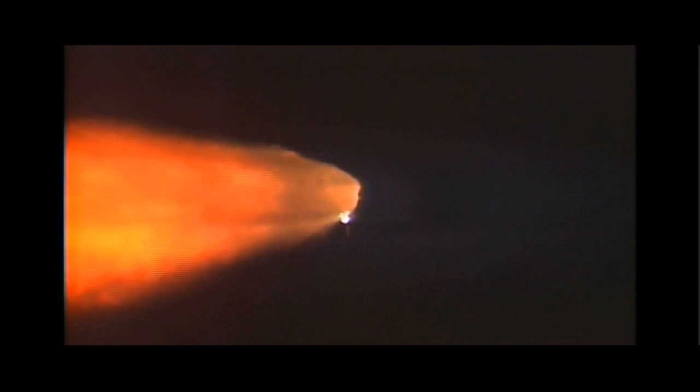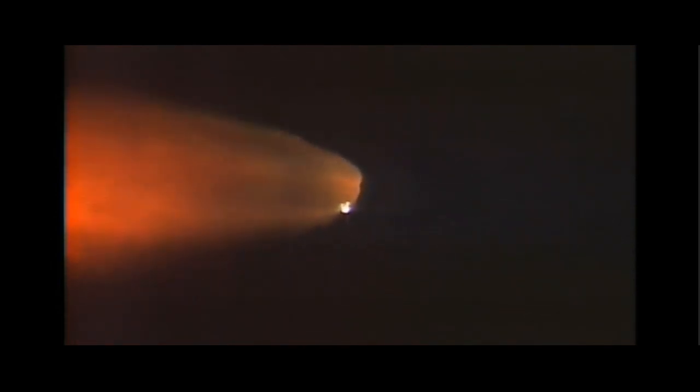A minute and a half since launch. Discovery has already consumed more than two and a quarter million pounds of propellant and now weighs less than half what it did at liftoff. Altitude 18 miles, speed 3,000 miles an hour, already 22 miles northeast of Kennedy Space Center.